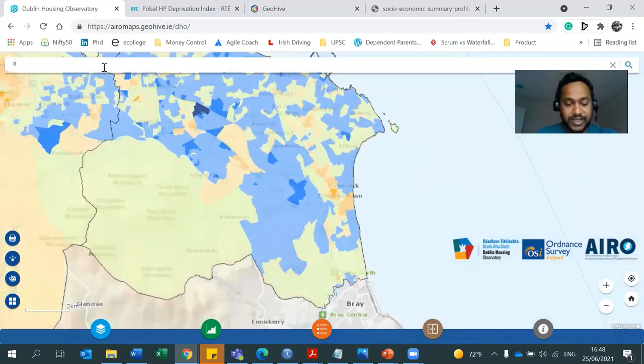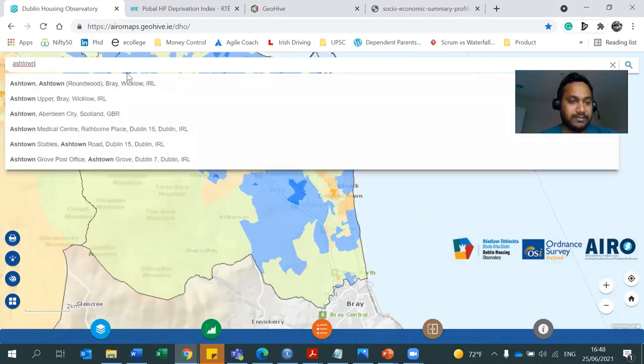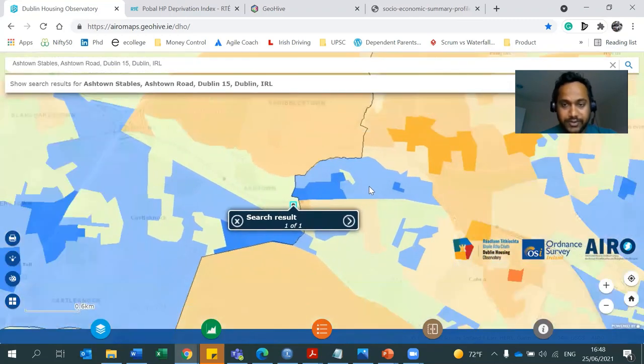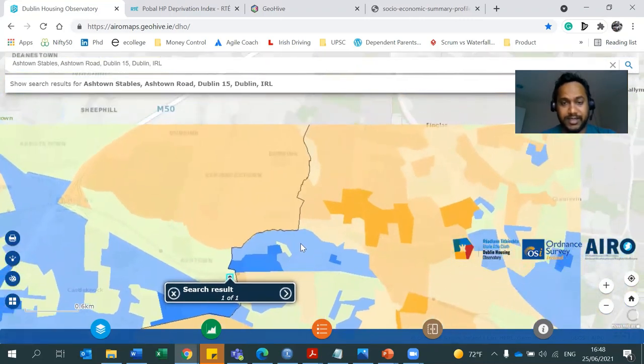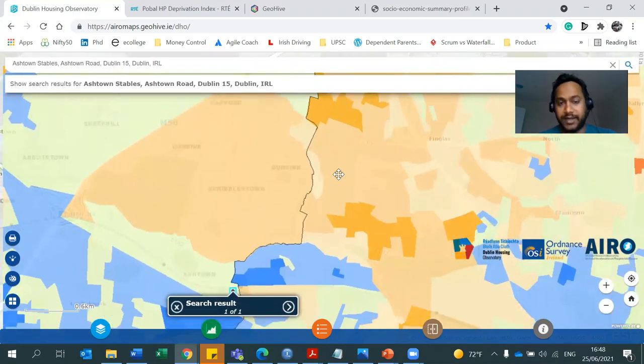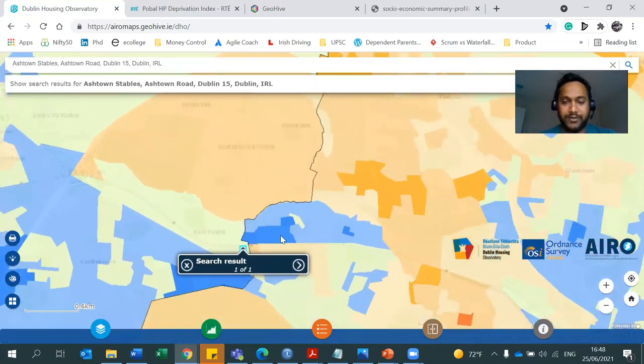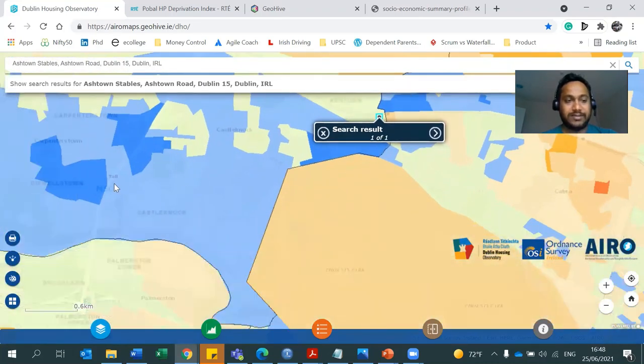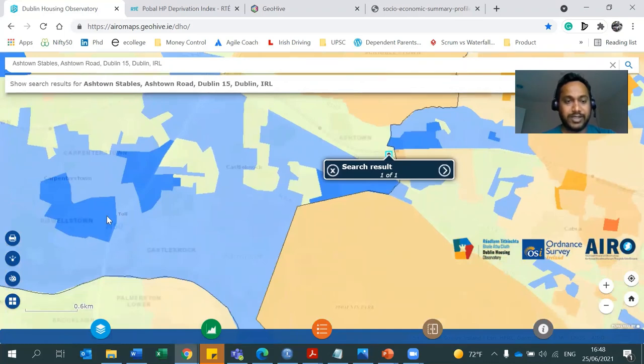For example, I used to stay in Ashton. I click and search for Ashton — this is a really affluent area. I used to live in this area and there was less crime rate. But if you see behind it, there is Finglas and other areas which have high crime rate. You may find these chunks of good areas surrounded by bad areas, which will make people tell you not to stay there. But it's not always true. I also stayed in Castleknock, which is a highly affluent area.